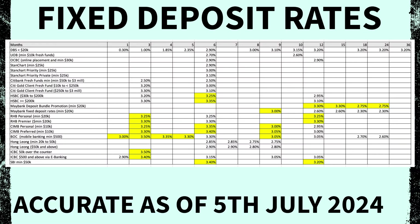Anyway guys, this is the end of my research. Here is the summary of the rates mentioned earlier. And if you would like a copy of the rates, then just add me on Instagram and drop me a DM.